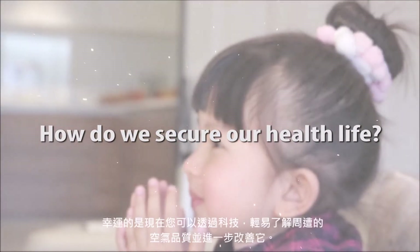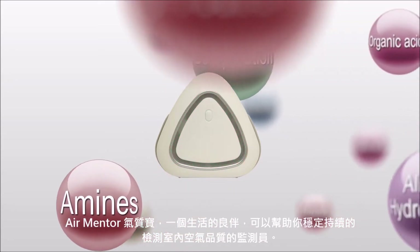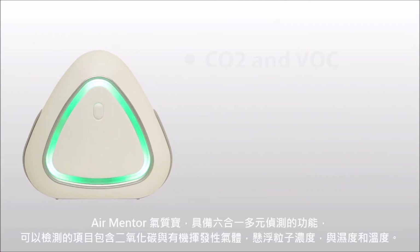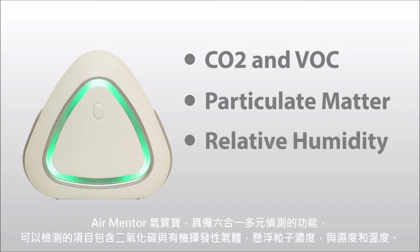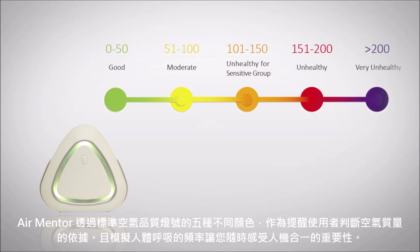Now, you can know your indoor air quality and improve it. AirMentor, your new friend to help you detect the air quality in your house. It constantly monitors air quality, showing the level of gas pollution, particle matter concentration, relative humidity, and temperature around you. There are five different light indicators showing the current air quality — it tells you how clean or polluted your air is.